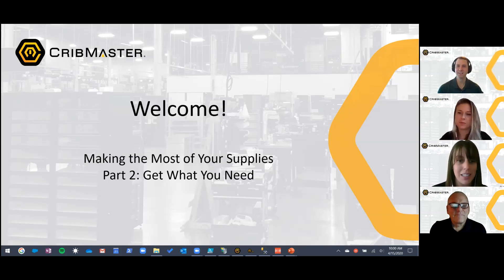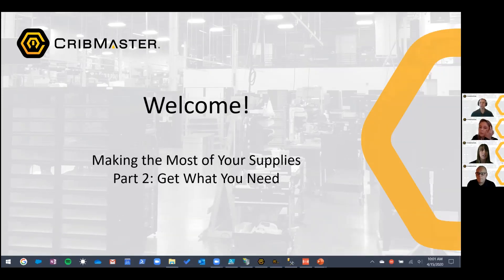If you hear any barking or yips, it's Kevin just taking some notes. For those of you who joined part one of the series, Know What You Have, this session will really build on the concepts we covered there — using reports and dashboards to understand your current status and location of critical inventory, like PPE, sanitary supplies, and paper towels. If you weren't able to make part one, it's posted on YouTube and we sent it out in an email yesterday, so we'll put the link in the chat box.